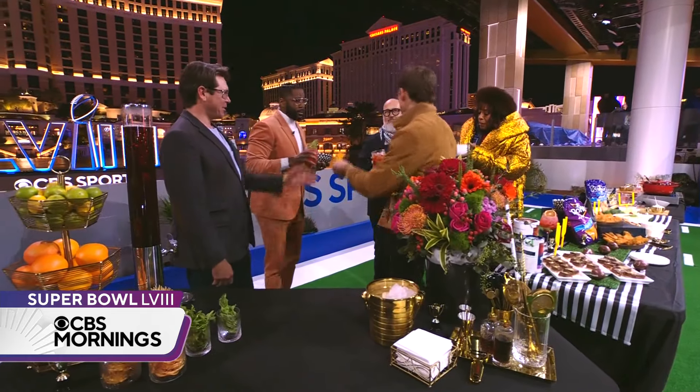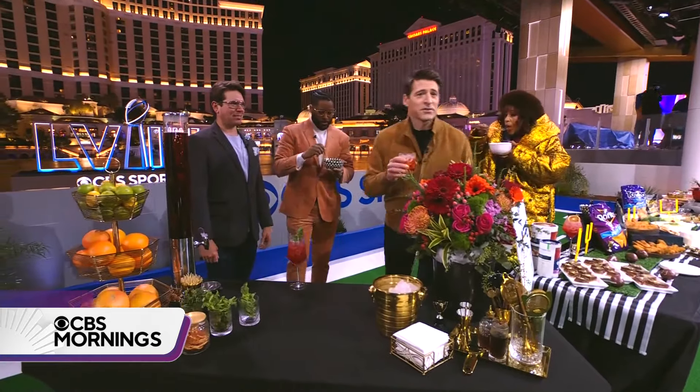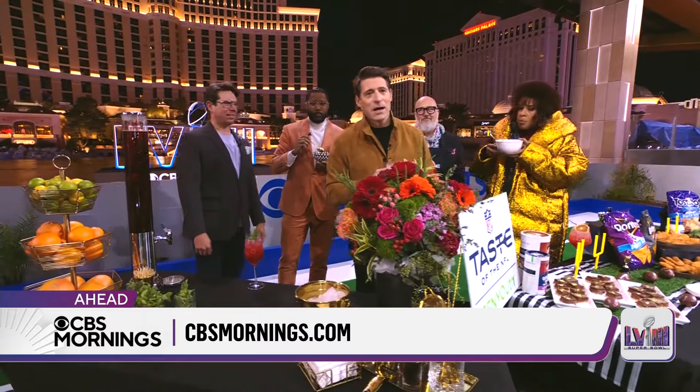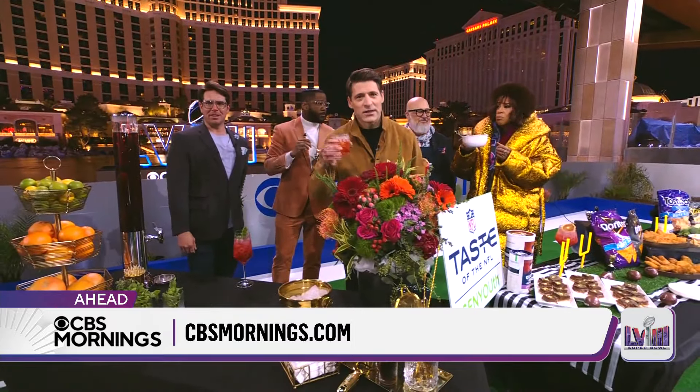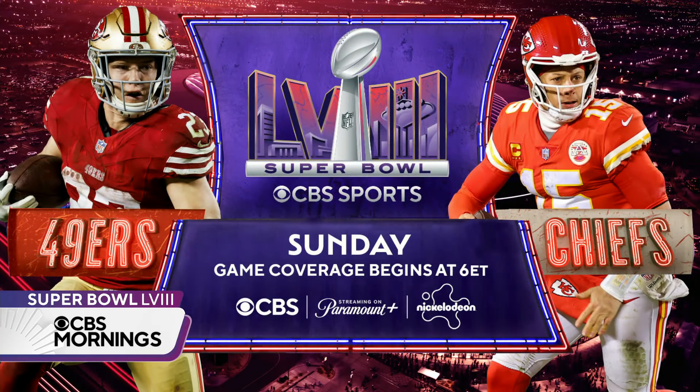Andrew Pollard, thank you very much. Andrew Zimmern, thank you very much. You can find all of these recipes and more at cbsmornings.com. And do not forget, Super Bowl 58 airs this Sunday here on CBS and on Nickelodeon and on Paramount+. We will find you wherever you are.